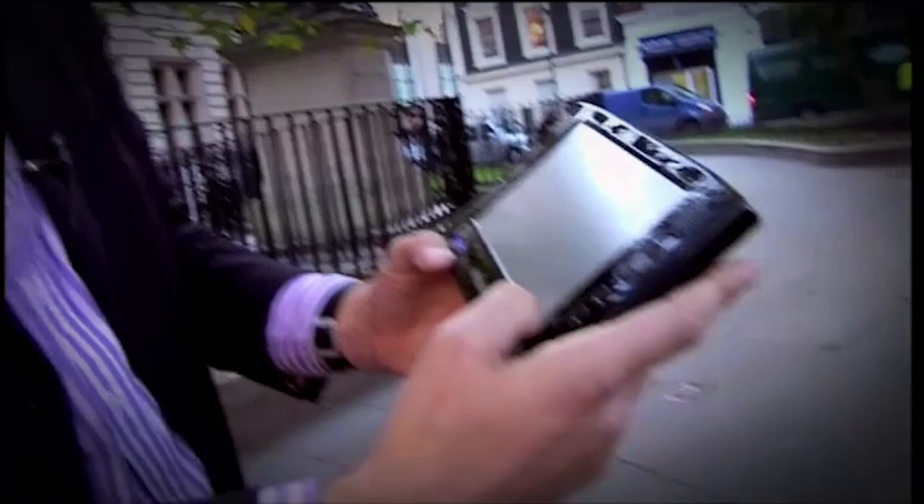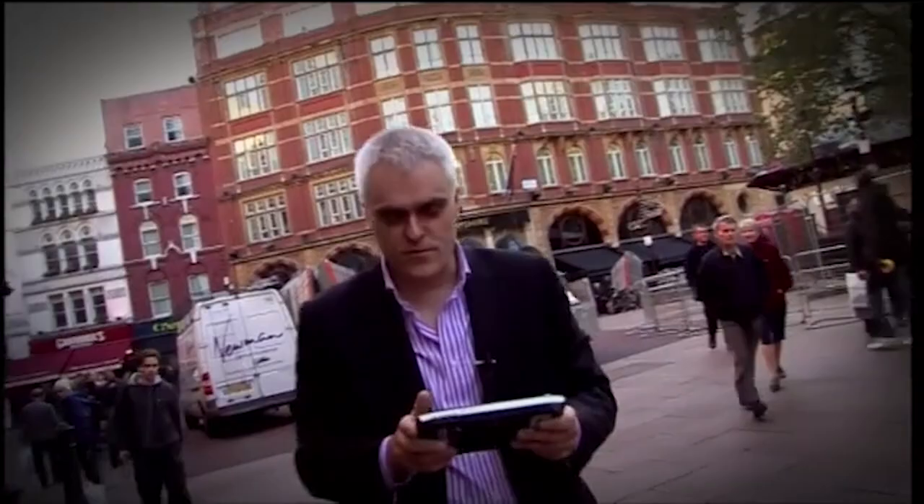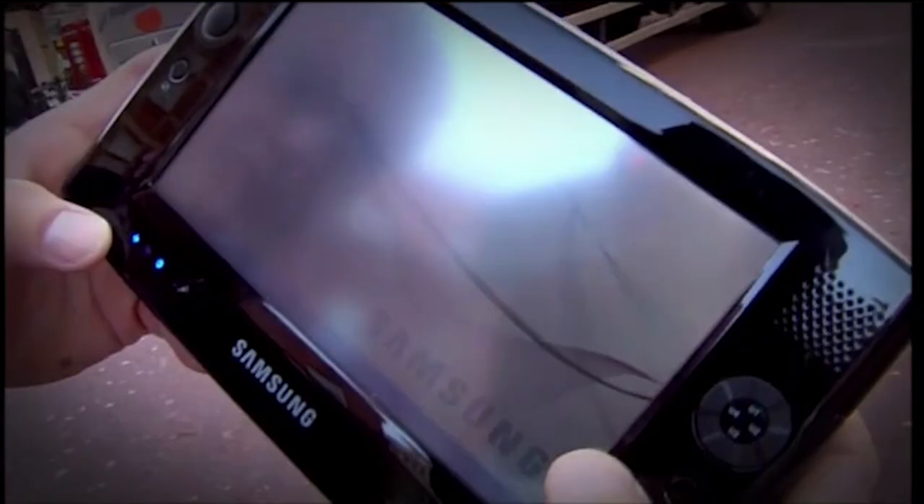I haven't heard the dreaded Windows jingle yet. How many minutes is this? That must be at least three. Nothing's happening. It took nearly five minutes to boot up, and that's too long. You'd have forgotten what you'd turned the thing on for in the first place.